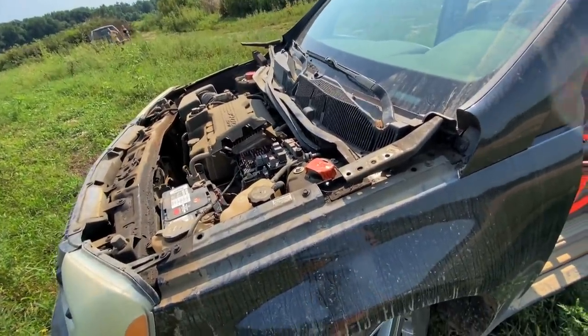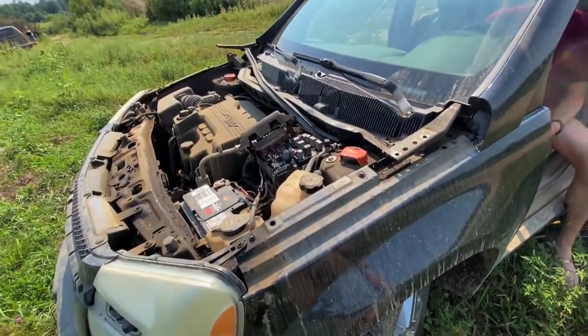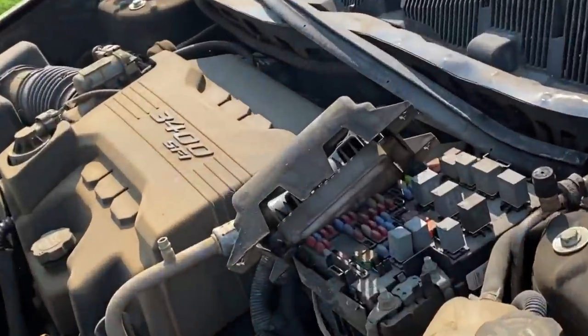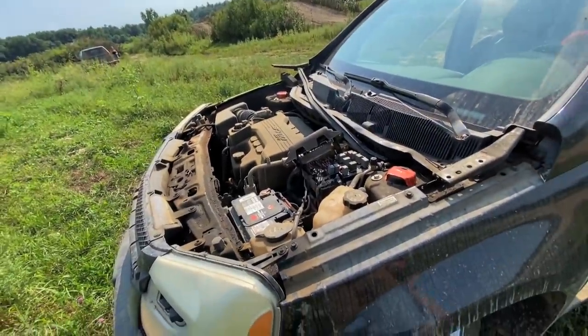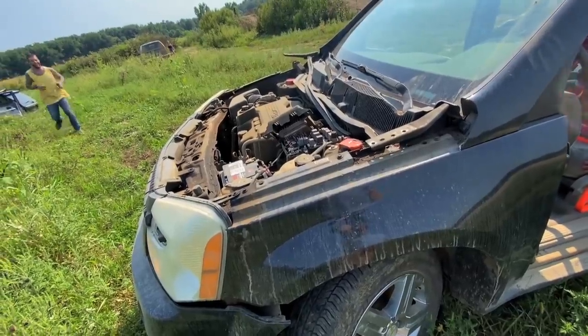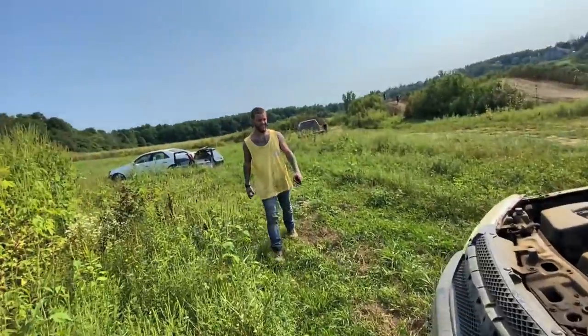I feel like I gotta crank this thing. That old 3400 SFI - it's like a locomotive. We don't need ether, it just takes a bit to start for some reason. It's a Chevy thing.